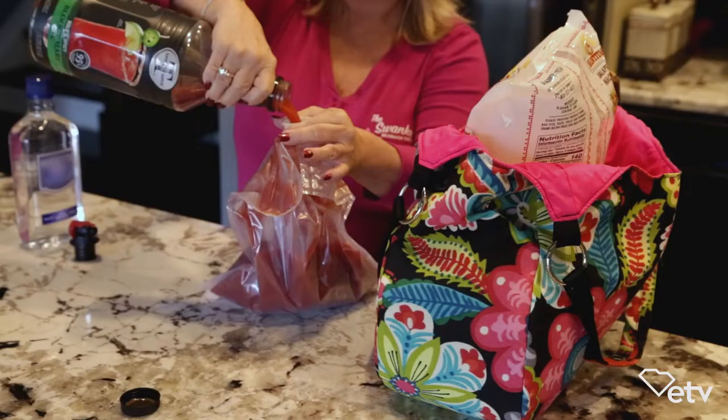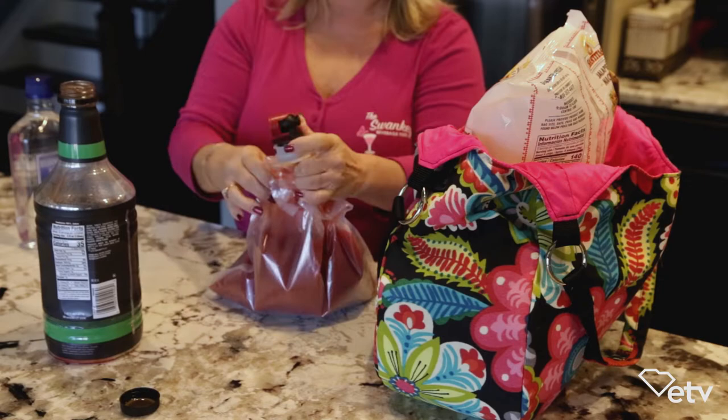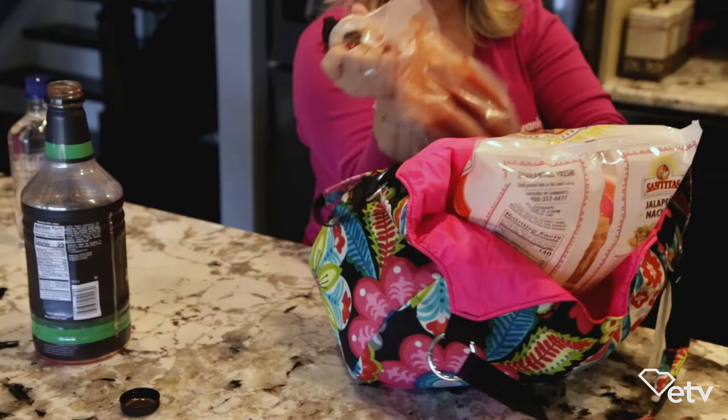I came up with the idea in 2011. I headed to our community pool one afternoon, and I was carrying a tote bag, my purse, and a cooler. All of this stuff was really hard to carry, so I just thought to myself simply, you know, wouldn't it be nice if there was a better way?